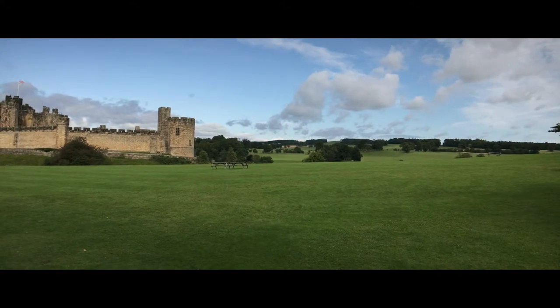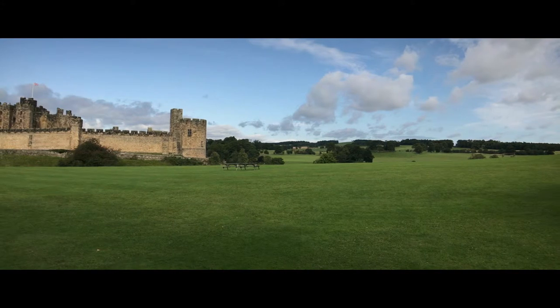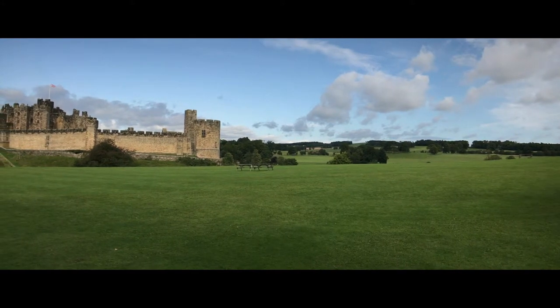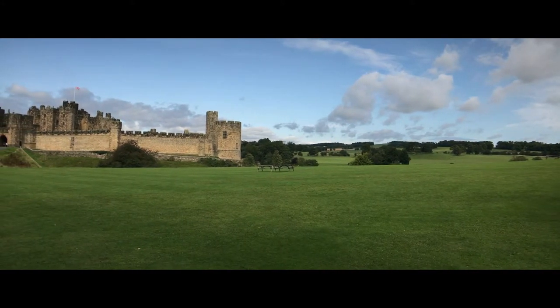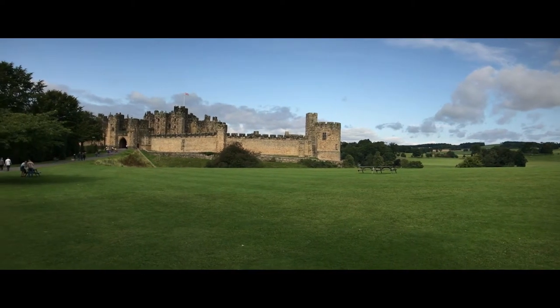Of all the castles we've visited over the years, this has to be one of the nicest settings. The scenery here is just gorgeous and that castle is remarkable.